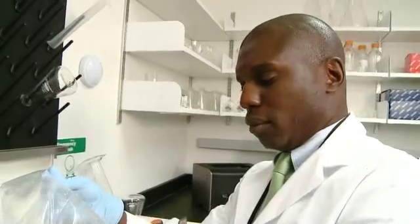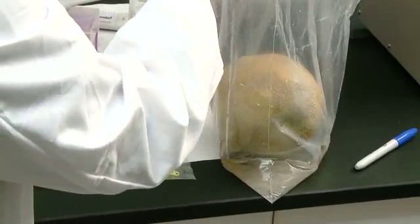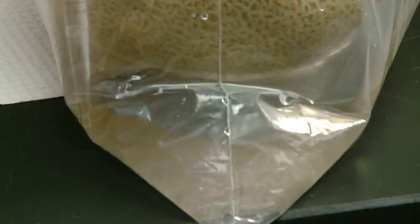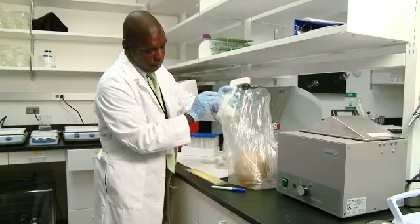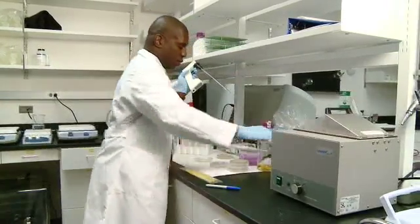Regardless of that report, there are other research questions that must be answered. This outbreak that has occurred in cantaloupe, I view it as a warning. We need to learn about all aspects of the ability of the bacteria, Listeria monocytogenes, to survive in the environment in which we produce the cantaloupe.